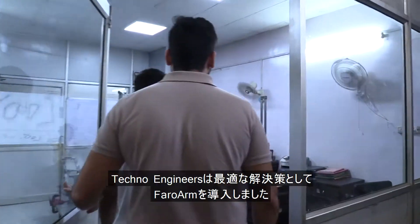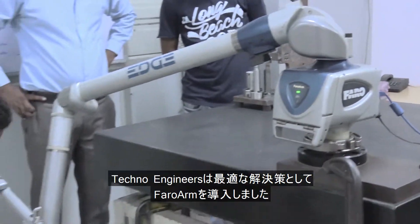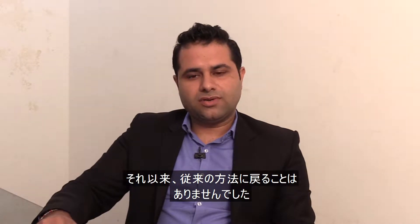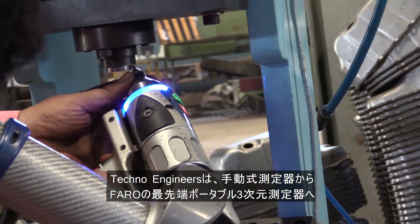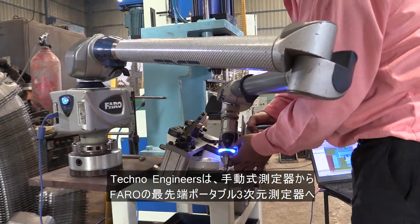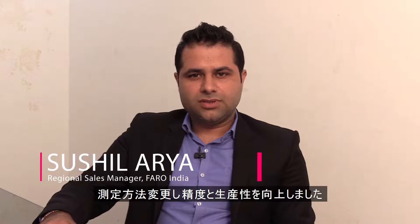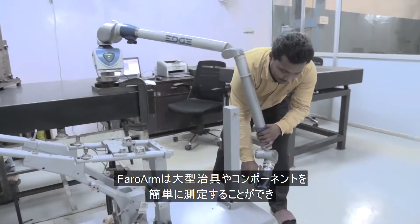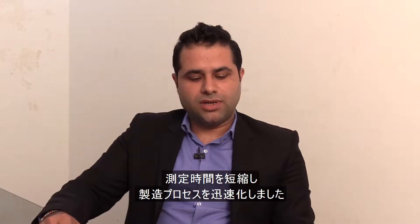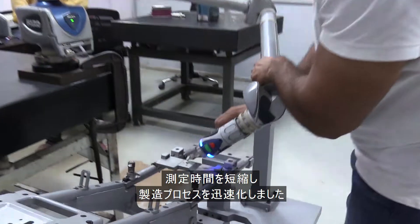Techno Engineers went searching for solutions and discovered Faro Arm as an ideal solution. Since then, there has been no turning back. Techno Engineers gave up on conventional measurement tools for Faro's advanced portable 3D measurement solutions to achieve high-end accuracy, precision, and productivity in its operations. The ease with which Faro Arm can measure big fixtures and components helped reduce the time of measurement and quicken the manufacturing process.